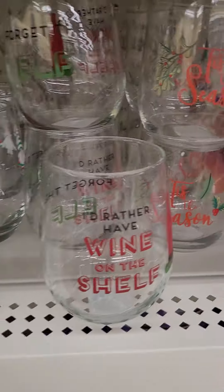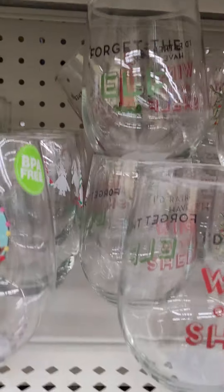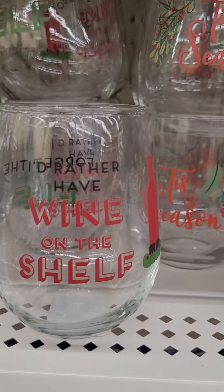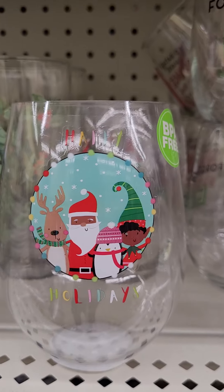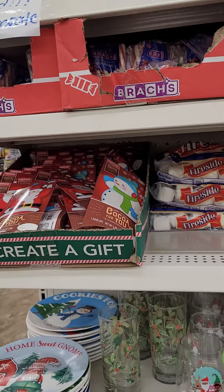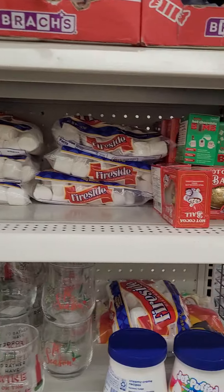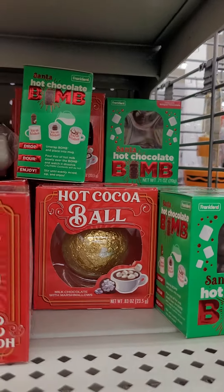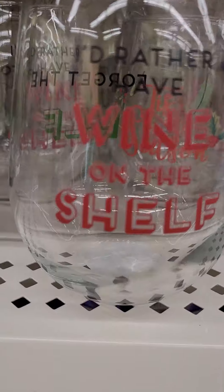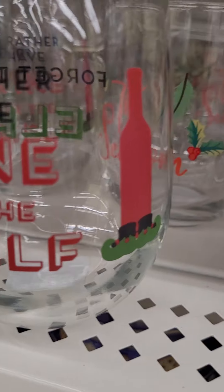I do see a couple more. This one is Everlasting Love Body Scrub. This one is a Vanilla Sugar. And these are all $1.25. This one is Cherry Blossom. And I see one more — which is Love Spell, inspired by Victoria's Secret. I'm going to have to try it before you guys.